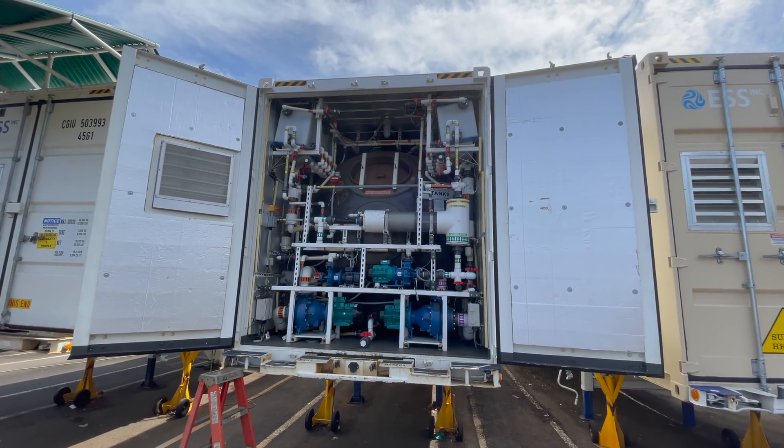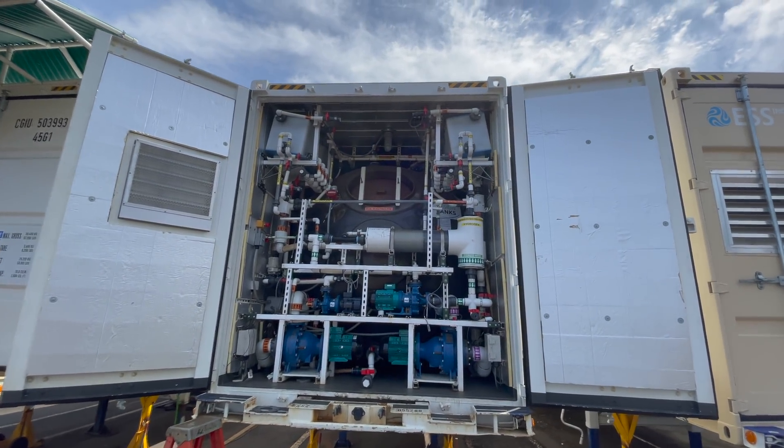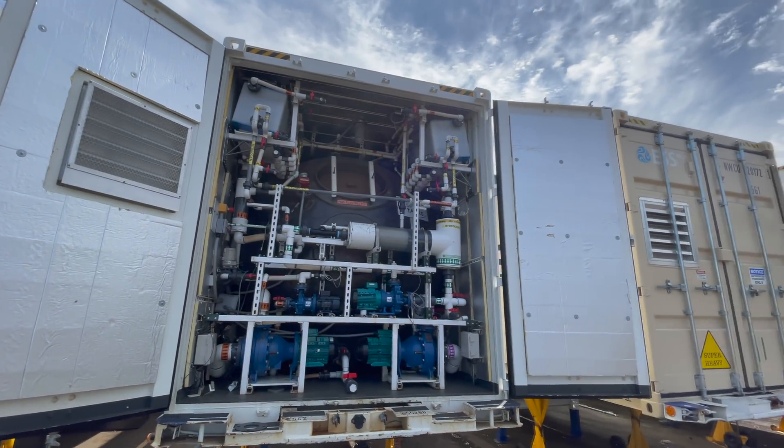One important thing to note is that this battery has moving parts — water pumps and other hardware to facilitate the charging and discharging process. This is why we will never see residential-sized iron flow batteries. A lithium-ion battery like a Tesla Powerwall has zero maintenance, no moving parts, and nothing to replace for the life of the battery. With the iron flow battery, there will be maintenance intervals to check for leaks, ensure the electrolyte is in balance, and make sure all pumps are working properly — easy to handle on a grid-scale project, but problematic for the average consumer.